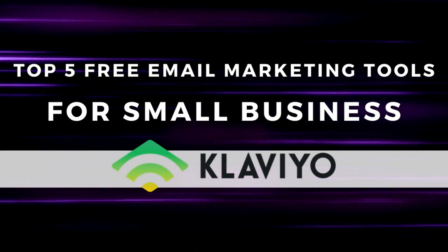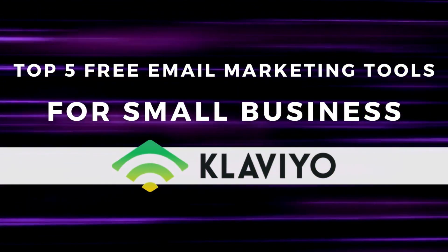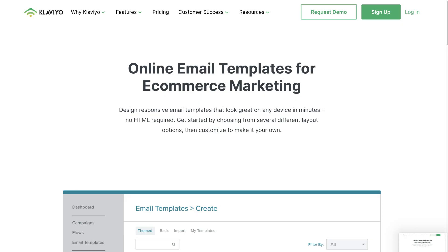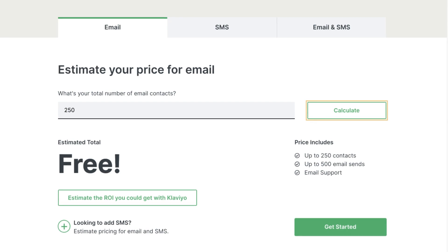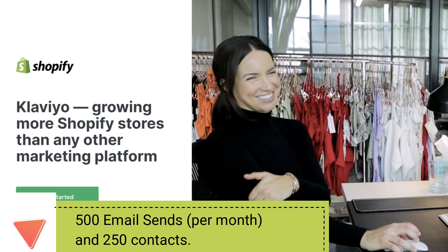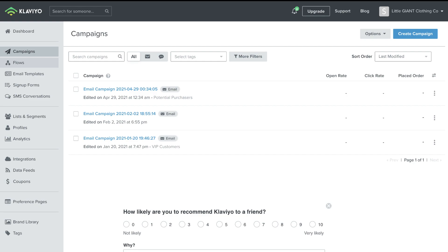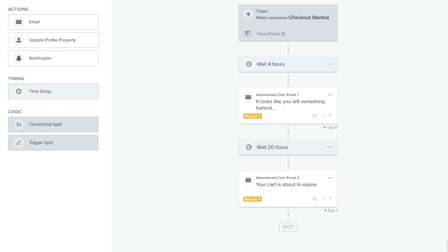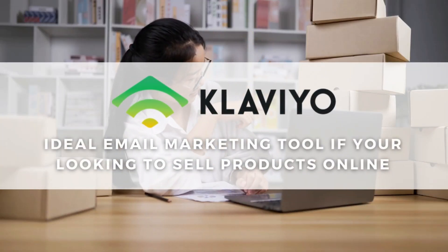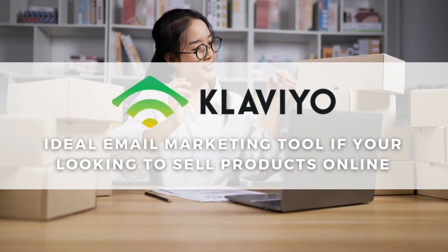Last but not least on our list of ideal email marketing tools for small business is Klaviyo. This tool is appropriate for e-commerce businesses — those that sell products online. Their free plan allows up to 250 contacts and 500 email sends per month. This tool works extremely well with Shopify stores. With Klaviyo you can create landing pages and set up advanced email sequences and flow automations. Klaviyo is ideal if you sell products online and you're looking to create effective email campaigns to increase your sales ROI.